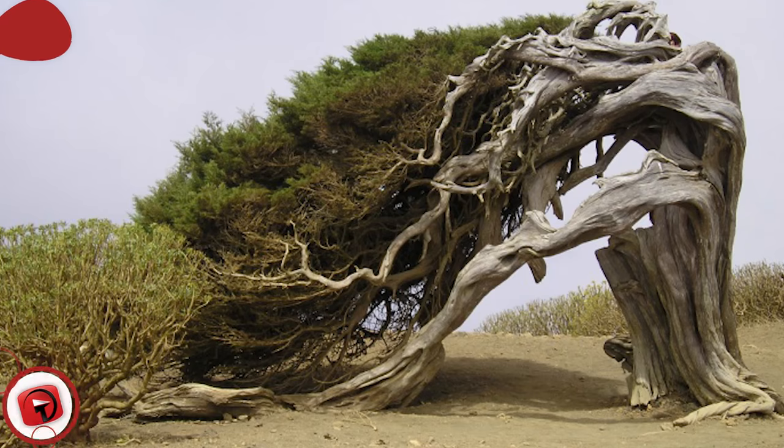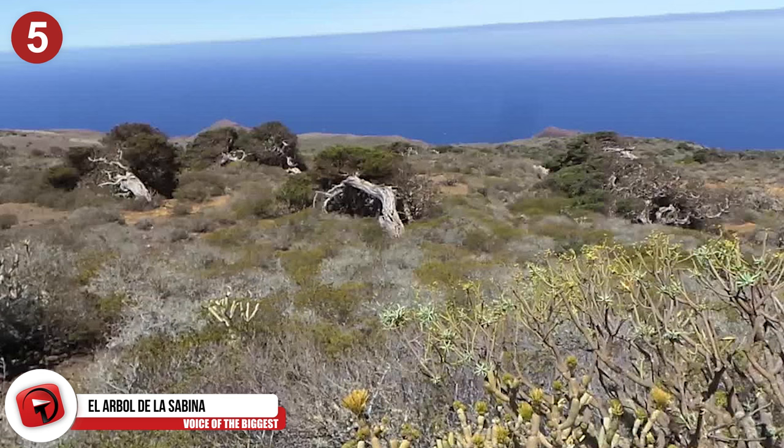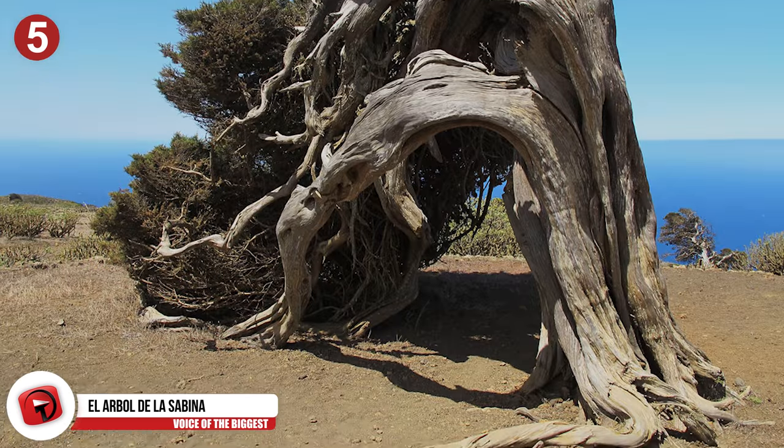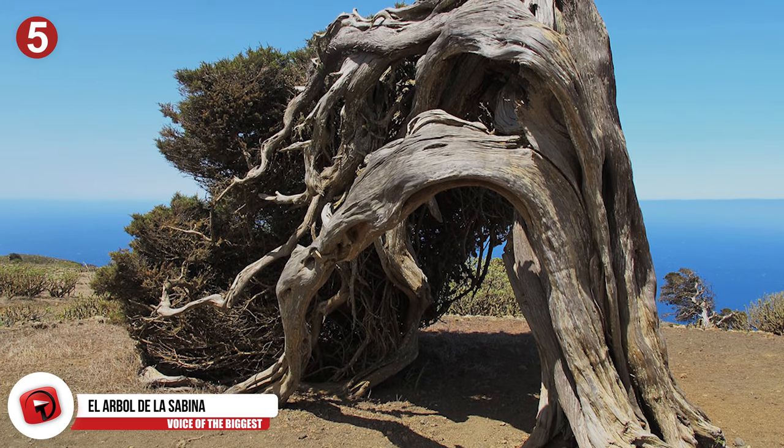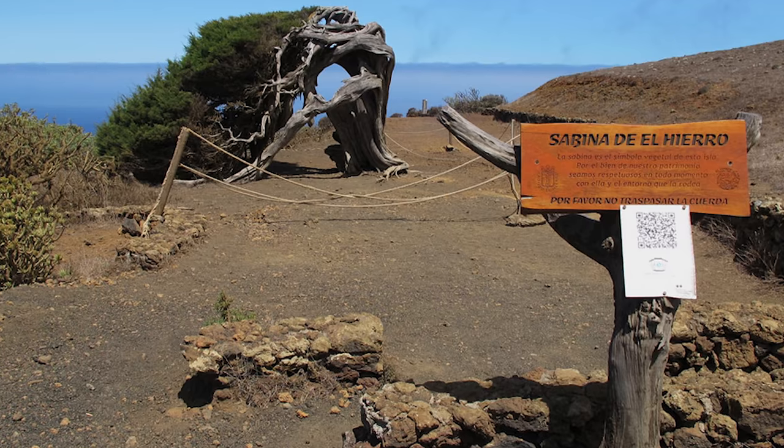The name of this tree literally means juniper tree in Spanish, and they are native to the country of Spain. These trees form in this unique bent fashion due to the high winds in the area which they are native. They are a particularly beautiful tree that takes on an even more impressive form as it grows and is modeled by the winds.